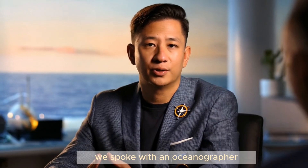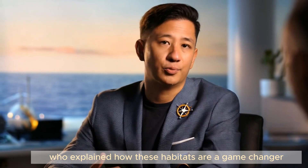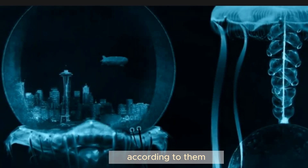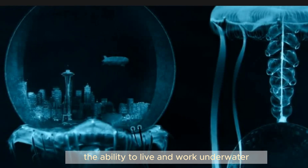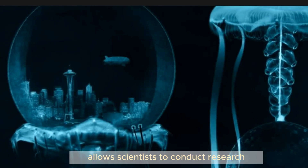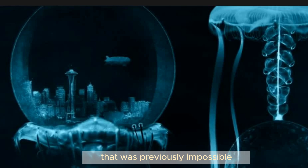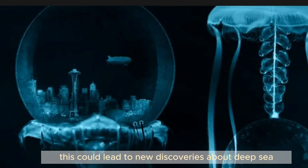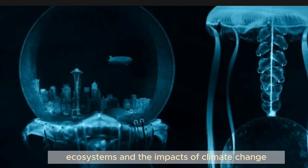We spoke with an oceanographer who explained how these habitats are a game-changer for marine science. According to them, the ability to live and work underwater for extended periods allows scientists to conduct research that was previously impossible. This could lead to new discoveries about deep sea ecosystems and the impacts of climate change.